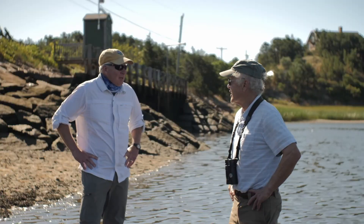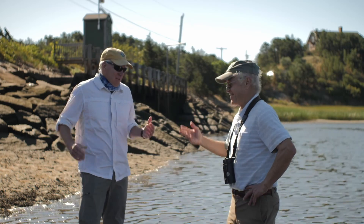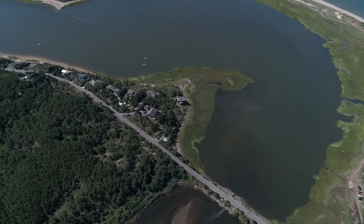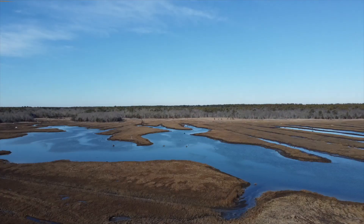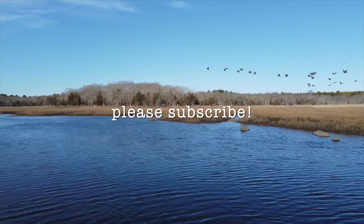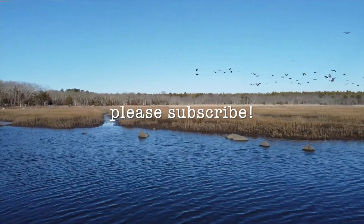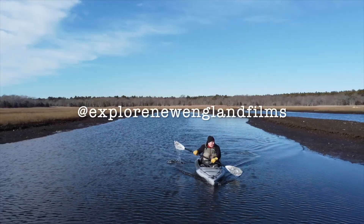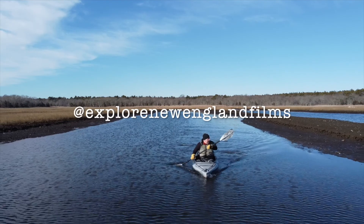Hopefully I'll be around to see it happen. Yeah, I'm on the borderline on this one. Let's meet up in 25 years. That's a date. Thank you for watching. For more exclusive video content, including short films, episodes, and features, be sure to click the subscribe button and look for us on social media at Explorer New England Films.